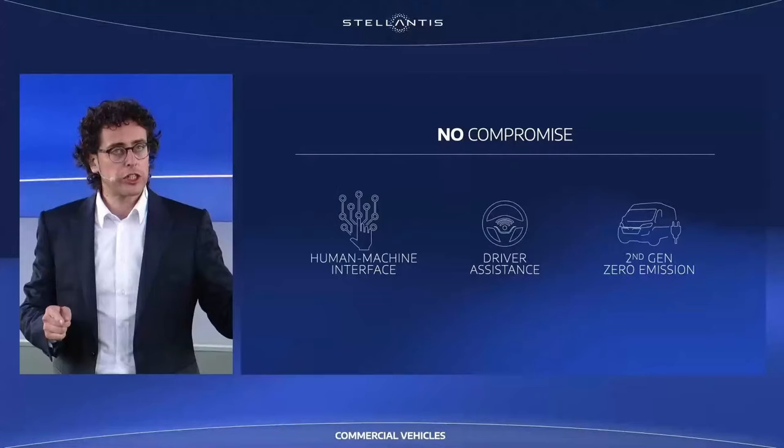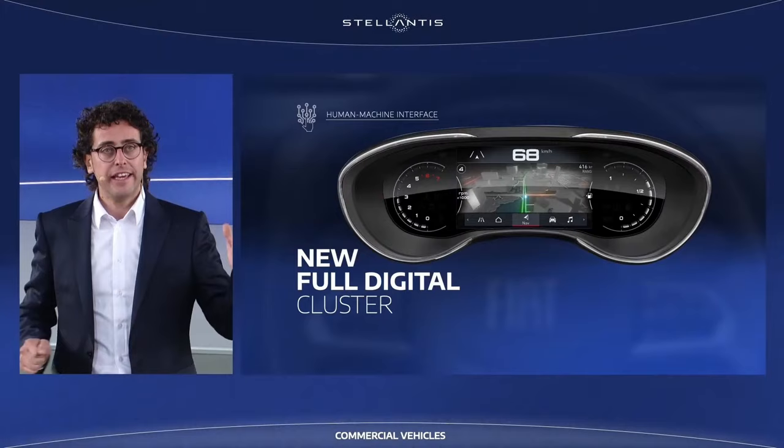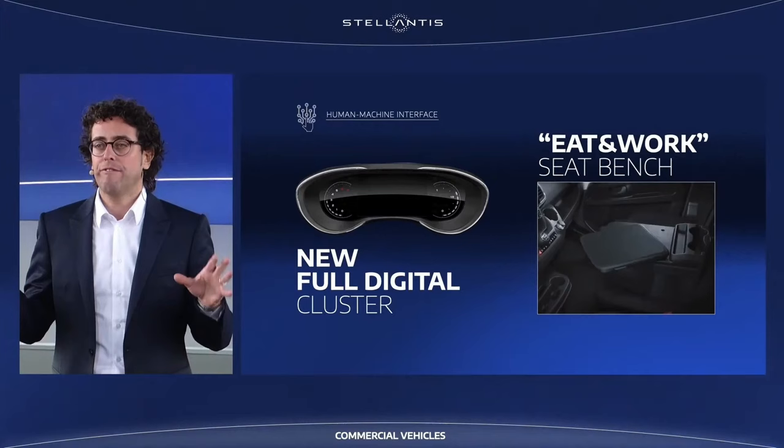What's new here? The renewed human-machine interface is all around improving comfort, functionality and life on board, and presents a new fully configurable digital cluster, eat-and-work seat bench, along with an array of other new features and functionality.